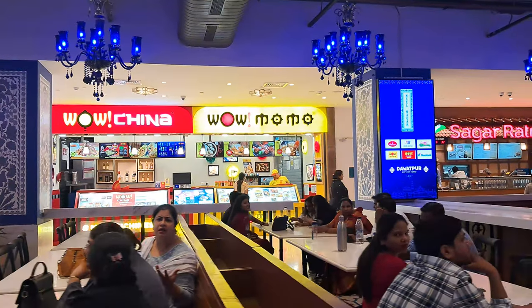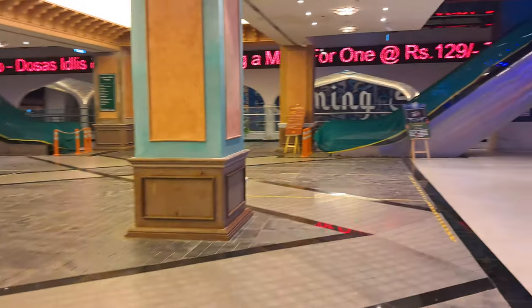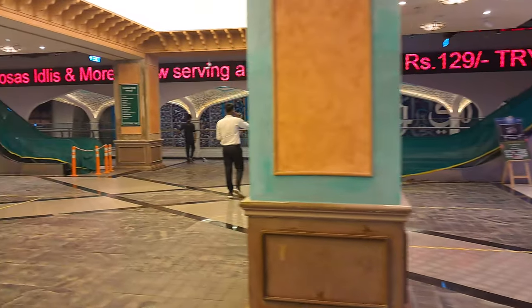There are outlets here — Dominoes, Wow China, Wow Momo, Sagar, and all the other things here. I will show you all. This is going to be a very good food section. It is still a good setup. This is a cafeteria and I will show you all.